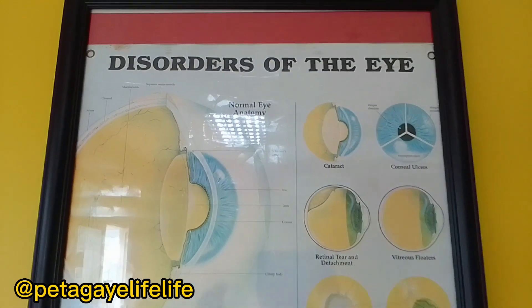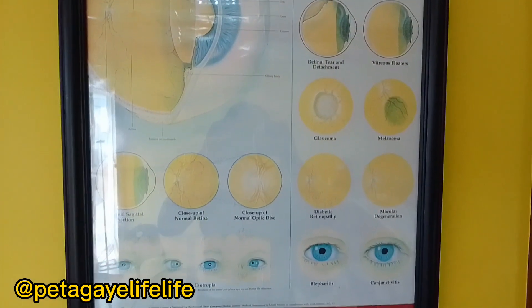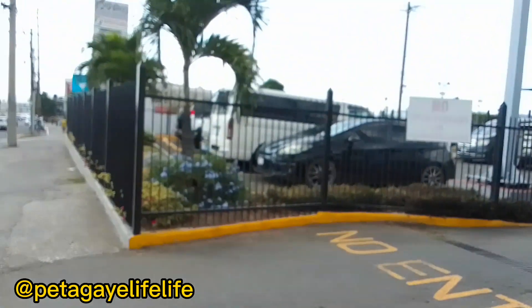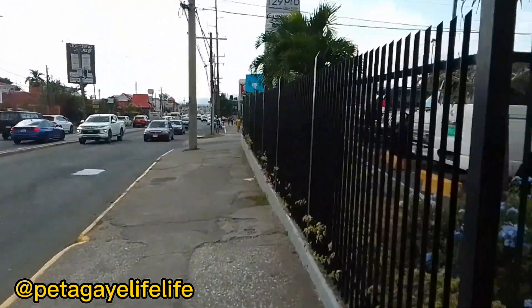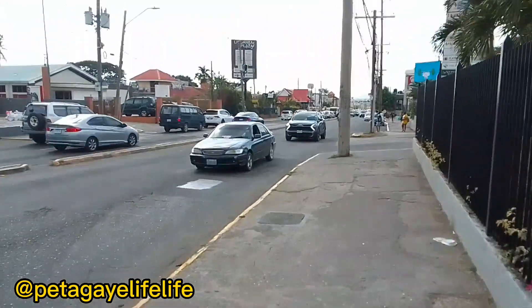I'm just looking at this chart with the eye order results. Practically heading home now, so I'll see you guys in the next clip. Remember to subscribe and like the video.